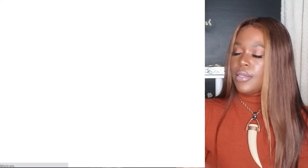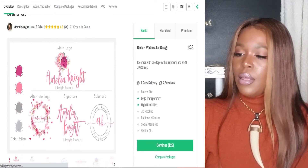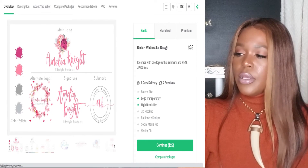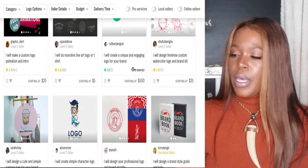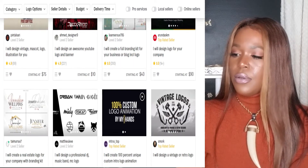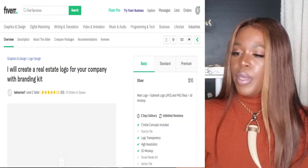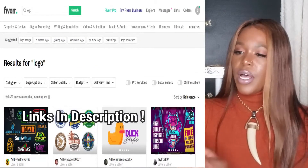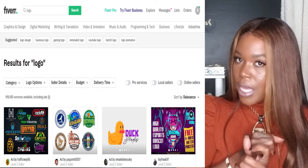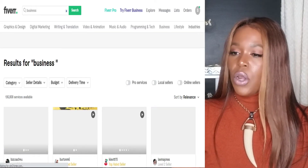There's a seller offering script writing logos starting at $25 — 'I will design a feminine custom watercolor logo for you' — with high-resolution transparent files. There are also logos starting at $10 with five stars and 68 reviews, such as 'I will create a real estate logo for your company.' So you have all different types of logos available. Along with logos, you can find YouTube ads, Facebook ads, and Instagram ads all in one place.